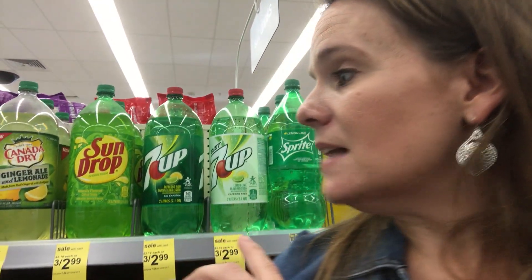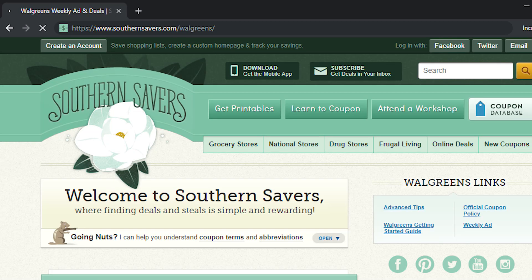All of those deals are at southernsavers.com/walgreens where you can add them to your Walgreens list and find the coupons. One more food deal: 7UP and all those products are on sale three for $2.99 — basically a buck apiece. We have Ibotta offers right now for 25 cents back on 7UP and Sunkist, among others, so grab three, use those Ibotta offers, and you're basically paying 74 cents per two-liter.